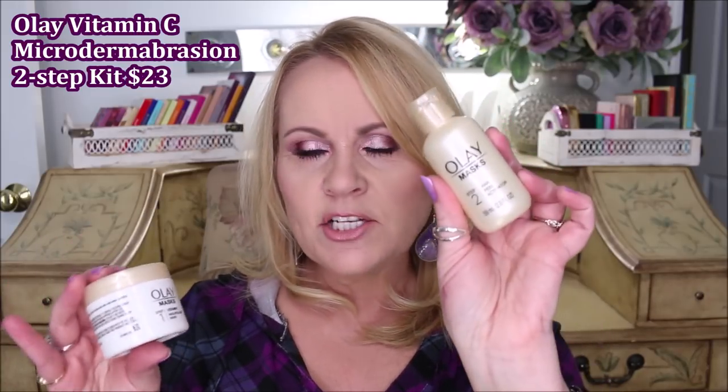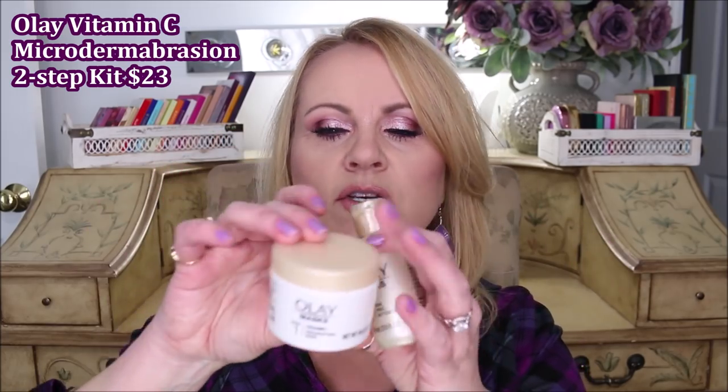The Olay Vitamin C kit has an AHA peel activator and a Vitamin C mask. The mask has granules in it and a slight orange juice smell. You coat your skin with the granular mask — don't rub it — and then apply the AHA peel activator, which causes a foaming action, warms up a little, dissolves the granules, and takes off dead skin. I love this two-step program. These will last me about four to six months because I only do it about once a week.